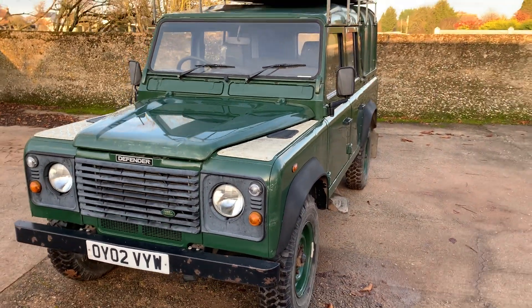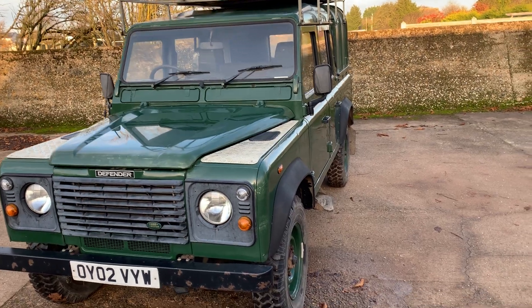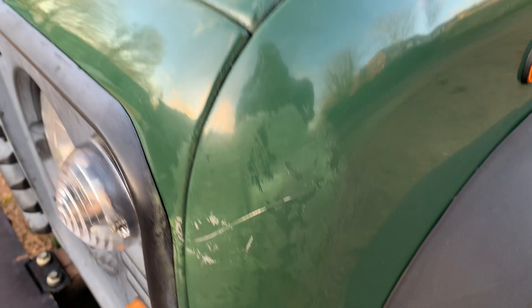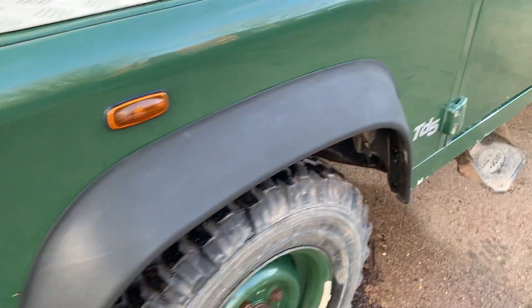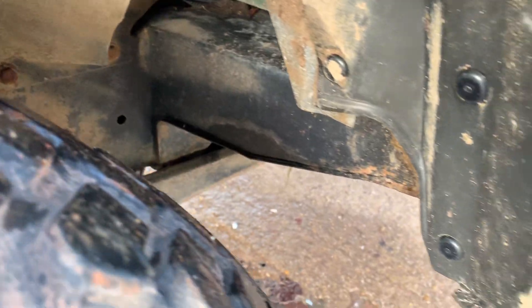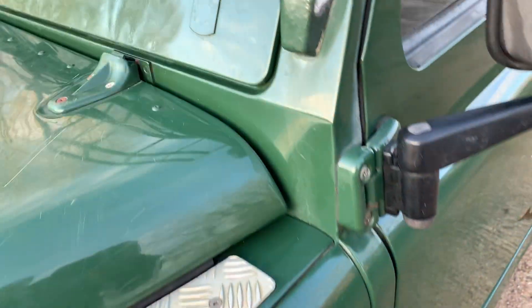Looking down the side, there are the usual dents in the barrel sides. I'm going to show you underneath, and up here on the scuttle.